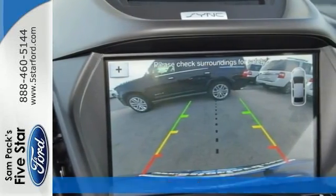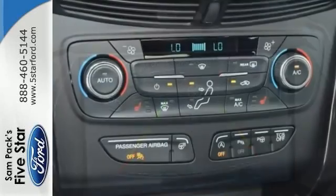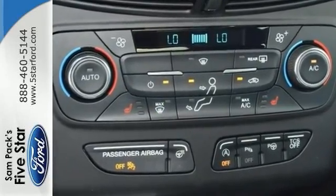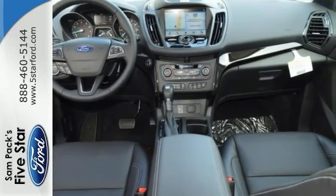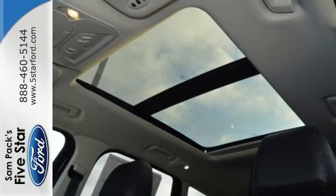This vehicle comes well equipped with adaptive cruise control, xenon high intensity discharge headlamps, and a blind spot sensor. It has a navigation system, a backup camera, and a panoramic sunroof.